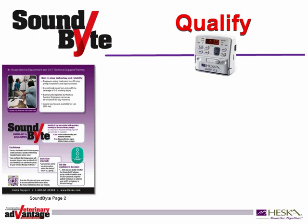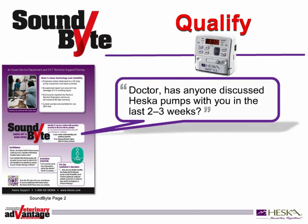In this short soundbite, we're going to model a conversation you might have with your customers. Please refer to Heska's soundbite tear-out on the Vet IV 2.2 infusion pump published recently in Vet Advantage magazine. At the bottom of page 2 of every soundbite, we help you start a dialogue with your customers. Consider asking, 'Doctor, has anyone discussed Heska pumps with you in the last 2 to 3 weeks?'